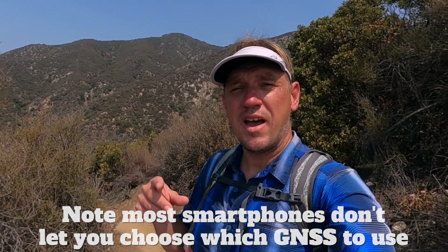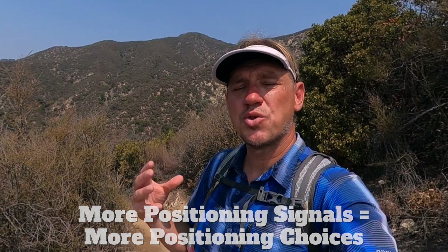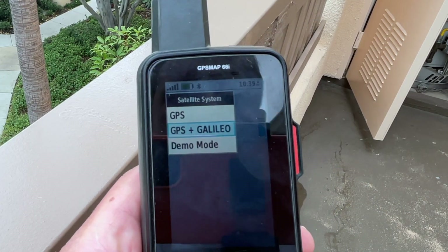The more signals your GPS has to choose from, the easier it is to get a quality signal. GPS, GLONASS, and Galileo are all from different agencies and different governments. They work on the same principles but with different frequencies and signal encodings. So if you have more signals, theoretically your GPS will have a greater variety to choose from and can pick the best one. The short answer is you want all of them on. The downside is the GPS chipset has to do some conversion to square them all up, which burns a little more battery. So if battery doesn't matter, put them all on. If battery matters, just go with one.